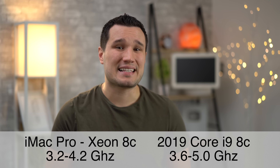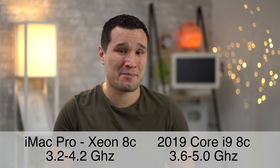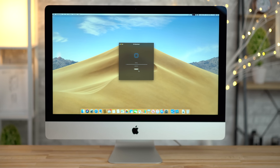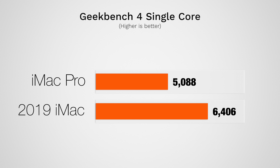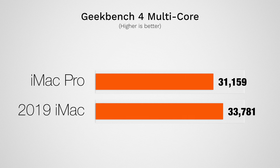Both processors in these machines have 8 cores and 16 threads, but the clock speed on the i9 regular iMac is higher — up to 5GHz instead of 4.2GHz. In Geekbench 4's CPU test, the 2019 iMac has a 25% higher single-core score, showing how it will perform with simple single-core tasks, so it could actually feel more snappy day to day. Looking at multi-core, the i9 iMac scores about 8% higher, showing off its power when pushing all the cores.